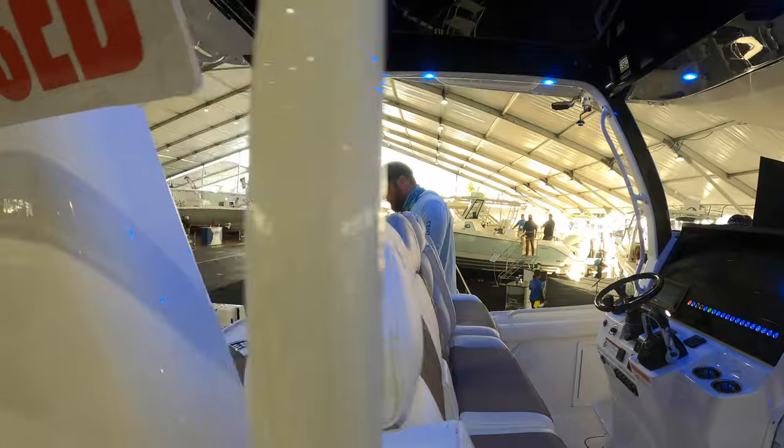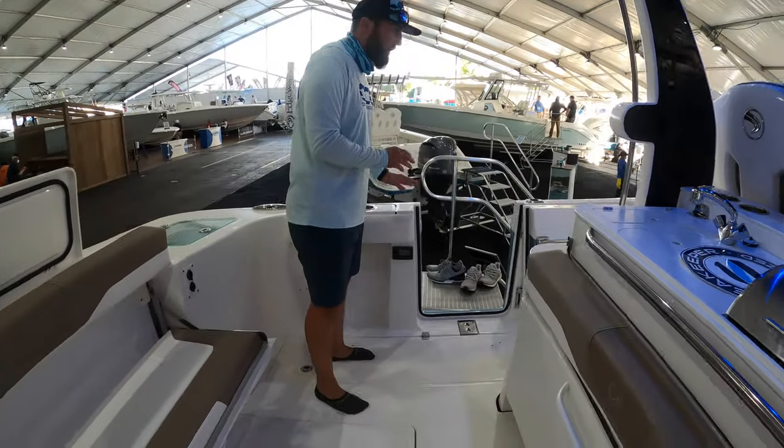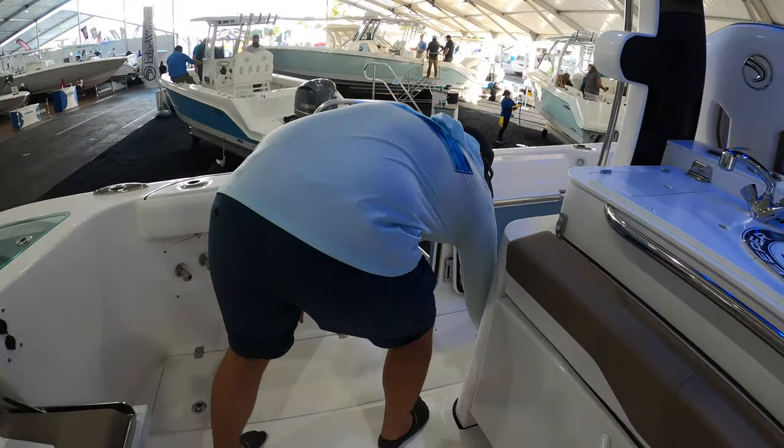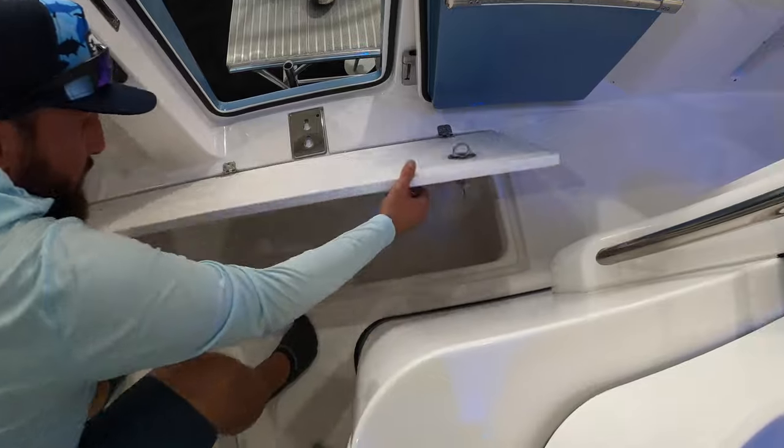Moving back, we have a very large dive bar here as well. There's some in-floor storage — opening this up, that is a big fish box. Definitely a big fish box.